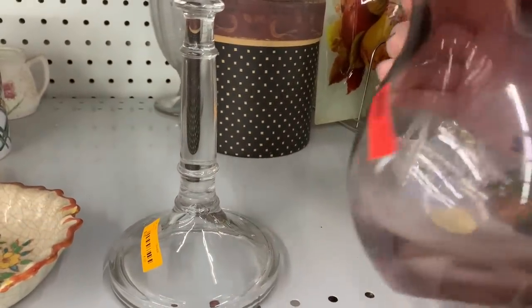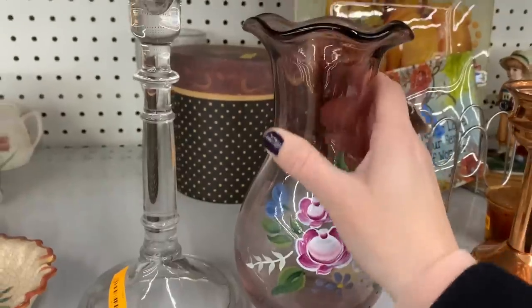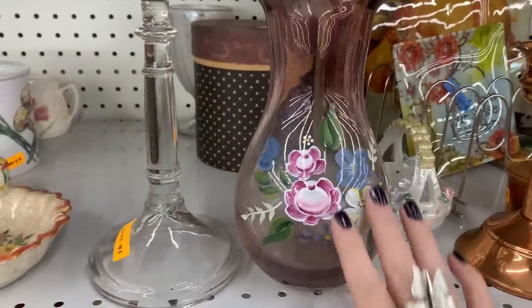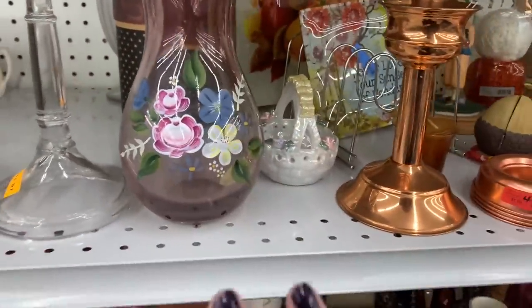$6.99 — no, $8.99 — I'm gonna leave that one. But the flower painter in me says I could definitely paint some vases and do something similar.